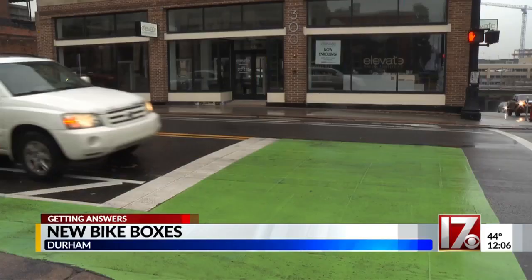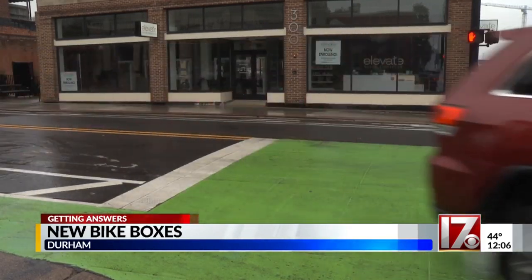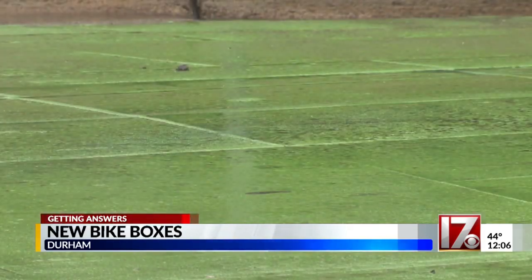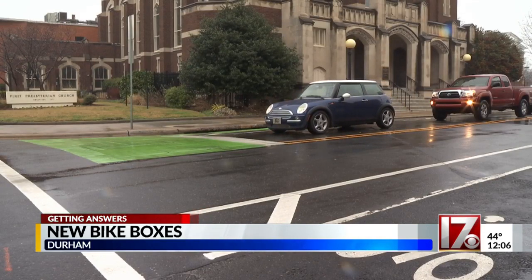The City of Durham is making plans to change traffic downtown. They are adding more bike lanes, and that is coming with a hefty price tag. Some viewers wanted to know exactly what these green painted blocks are in downtown Durham, right on East Main Street. You can see them on your screen right here. These are all part of the city's plan to create bike lanes by the end of this year.